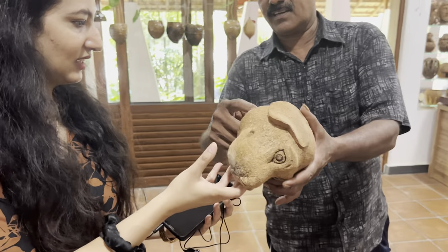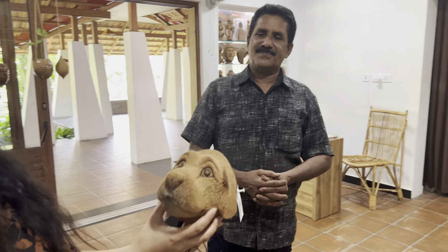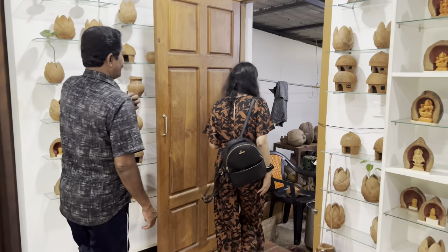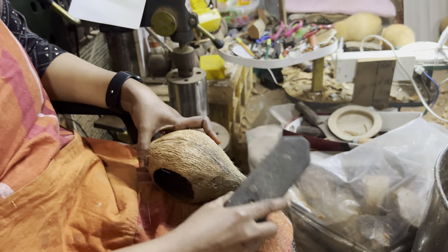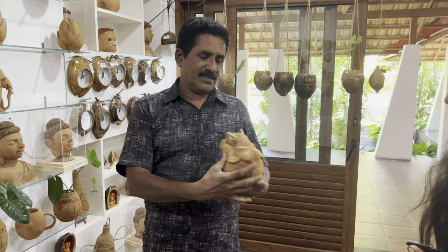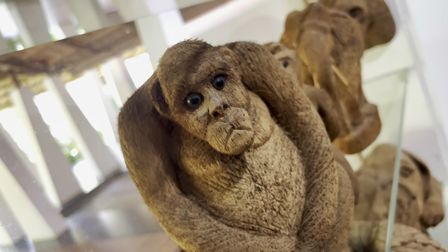All the items in this gallery are made up of coconut shells. Like this dog is made from a single piece of coconut shell. And like every other studio, this one also has a workshop. This artist started his journey 36 years ago, and this monkey was his first piece of art.